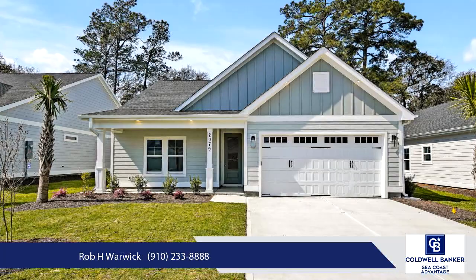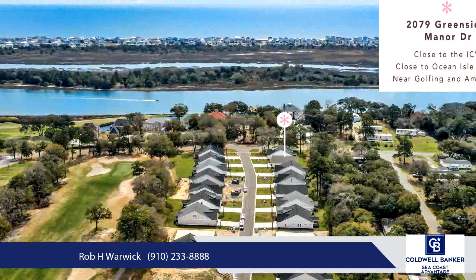The foyer welcomes you in with delightful wood detailing on the walls. This open floor plan is perfect for entertaining family and guests.